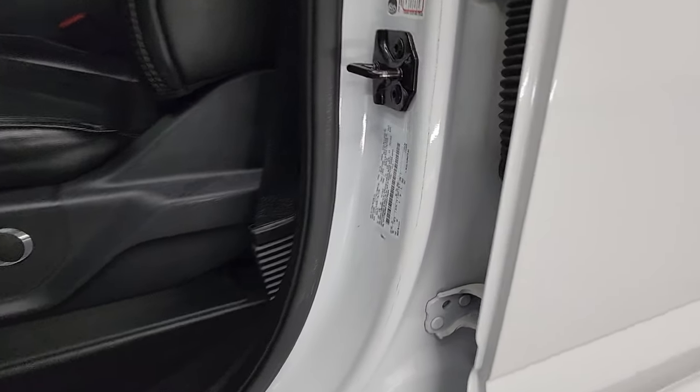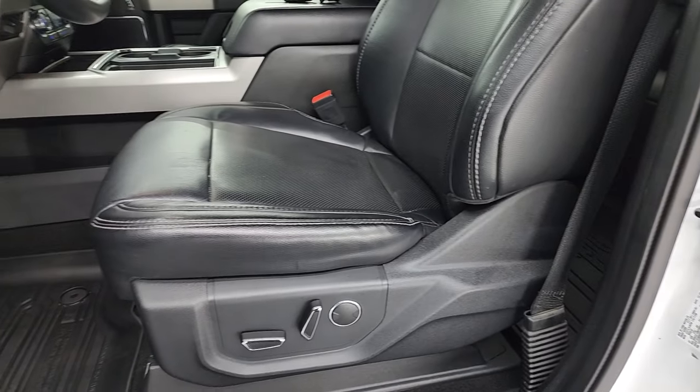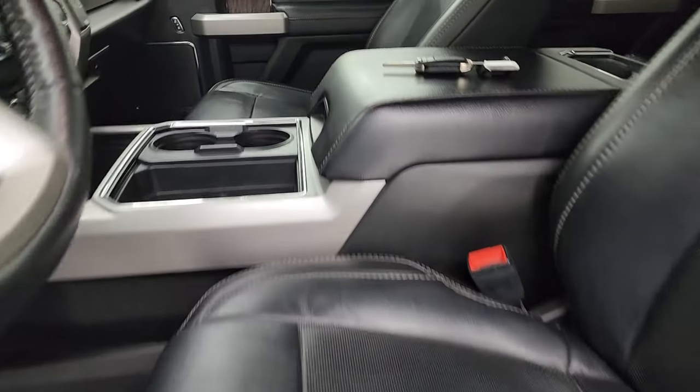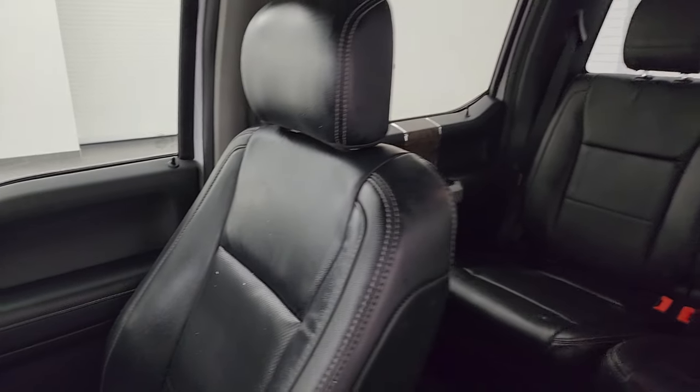Here's the VIN sticker — no previously owned in Canada trucks here. There's the tire and loading information sticker. Inside, the Lariat package gives you black leather bucket seats in the front. Both front seats are heated, cooled, and power. No rips or tears on any of these seats — they are in very nice condition.